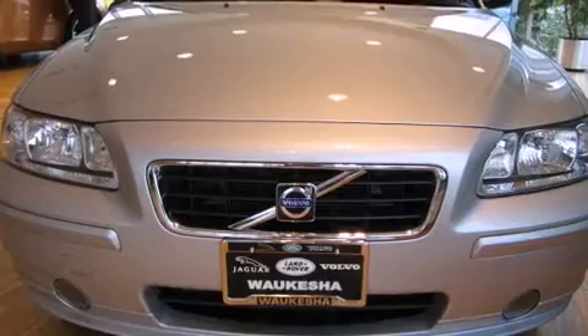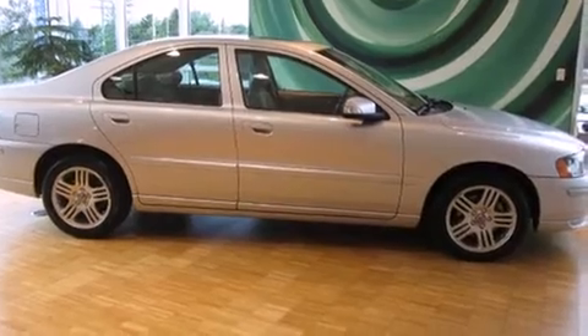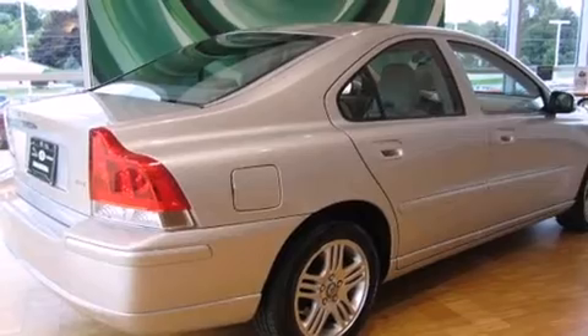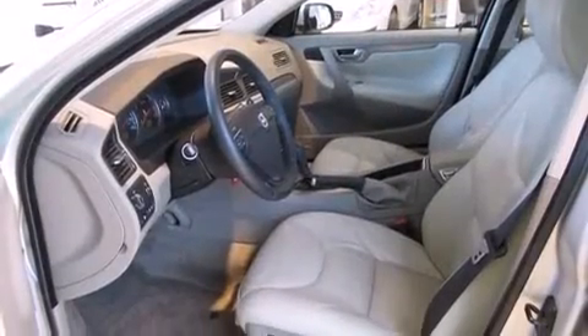Introducing the 2008 Volvo S60. With just over 40,000 miles on the odometer, this four-door sedan prioritizes comfort, safety, and convenience. It features an automatic transmission, front-wheel drive, and a 2.5-liter five-cylinder engine. A turbocharger further enhances performance while also preserving fuel economy.